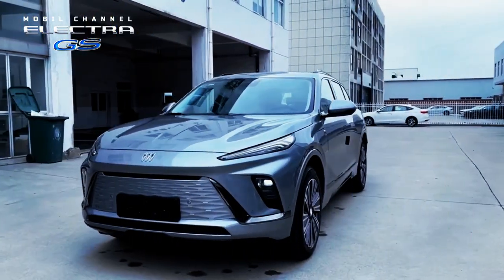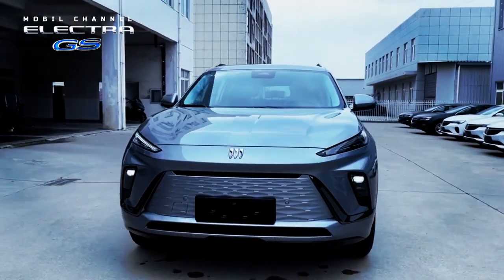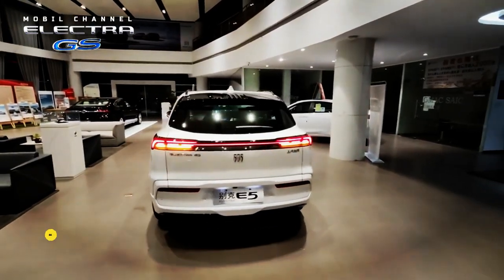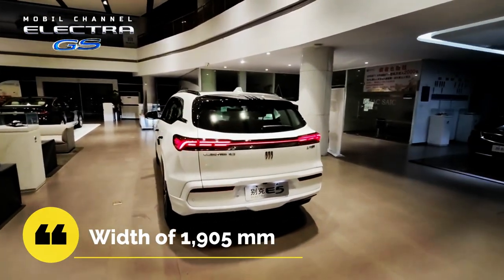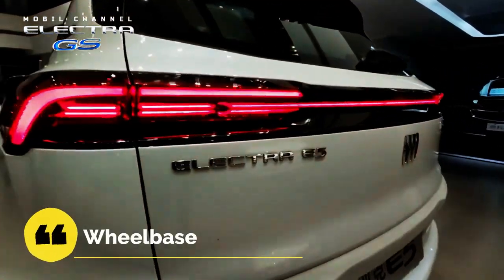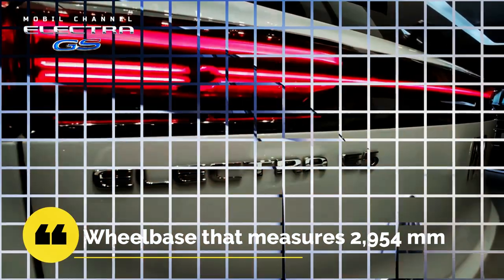The Electra E5 has a fairly large body size with a length of 4,892 millimeters, width of 1,905 millimeters, height of 1,684 millimeters, and a wheelbase that measures 2,954 millimeters.